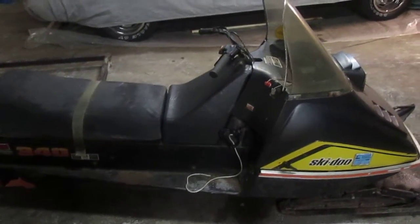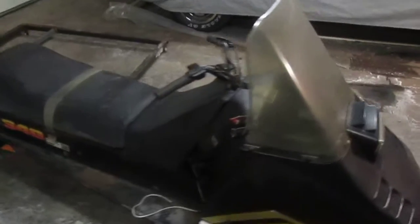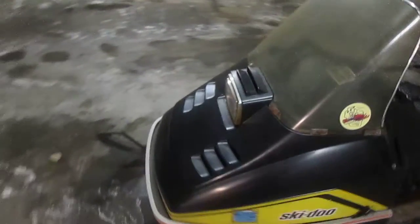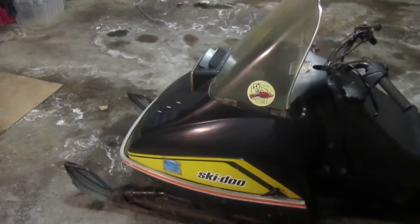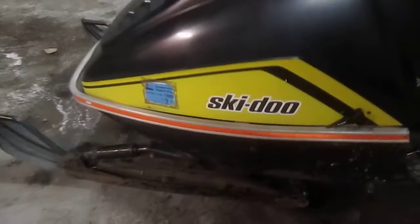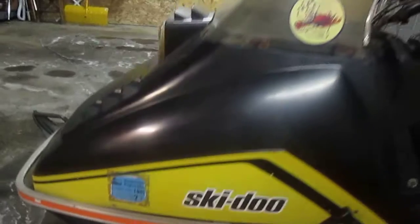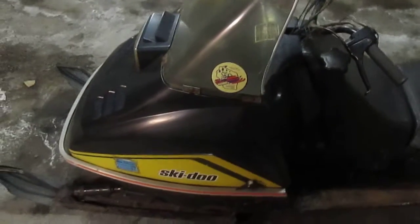Here we have a 1976 Ski-Doo Olympic 340. I found it as a barn find, got it for nothing. The last time it was registered was in 1989, as you will see from the photos that I shot.